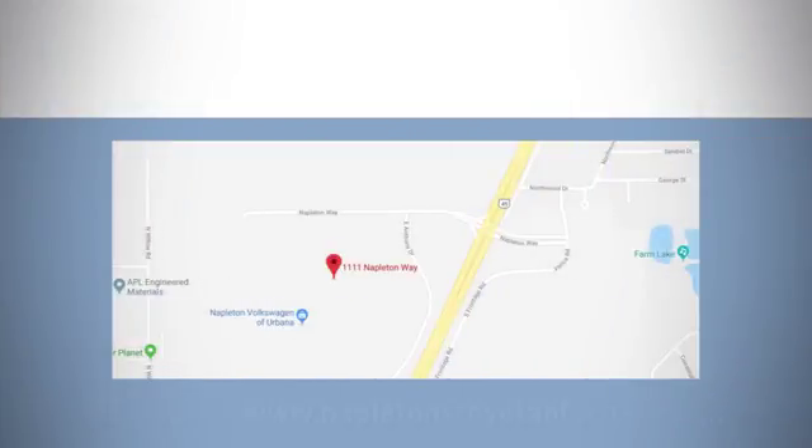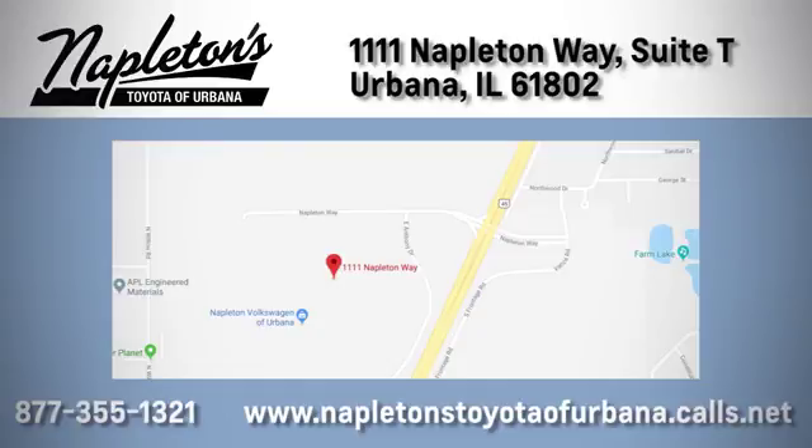Call, click, or stop in today. We're located at 1111 Napleton Way, Sweet Tea in Urbana.